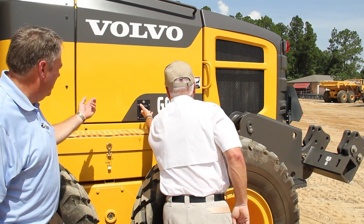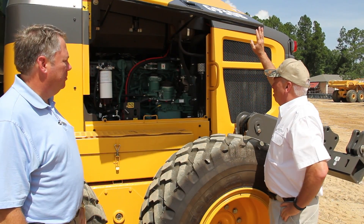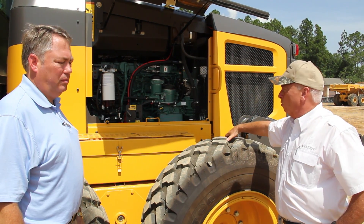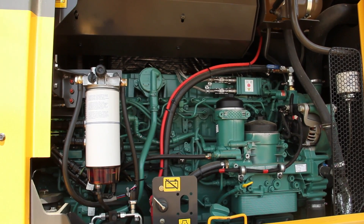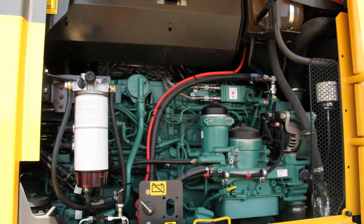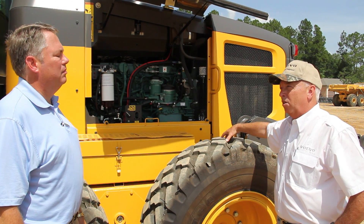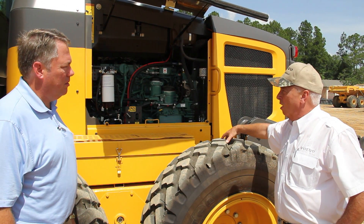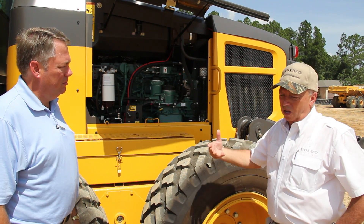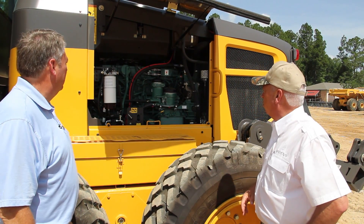Gary, you talked about the engine — tell us a little bit more about it. Well, it's the 8-liter Volvo engine, it's six-cylinder, totally rebuildable, got all the replaceable valve guides and valve seat inserts. It's a Tier 4 engine — it's fully certified under EPA Tier 4. It uses the diesel particulate filter. There's no diesel exhaust fluid like they're using on the on-highway trucks nowadays.